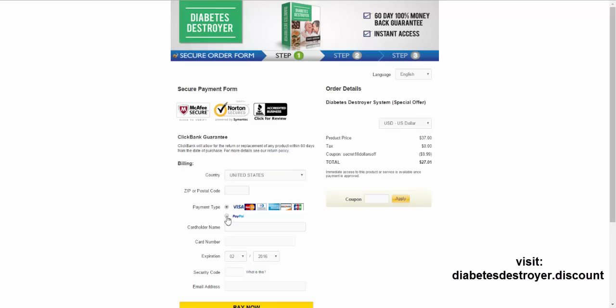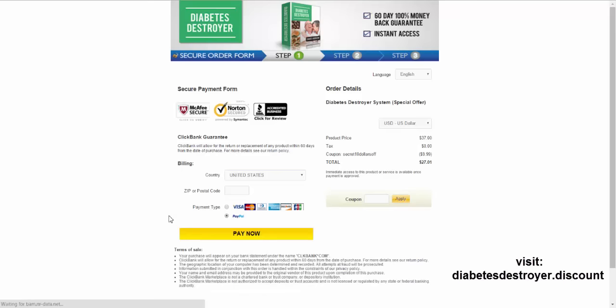I'm going to go ahead and check out with PayPal. You can use a credit card or PayPal. Let me pause the video, fill out my information, and I'll see you on the other side inside the Diabetes Destroyer membership area.